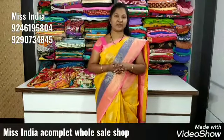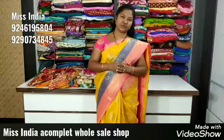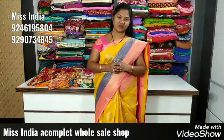Hi, welcome to Miss India! I have a great opportunity to make friends and follow up on me. Check the video and subscribe to my channel.